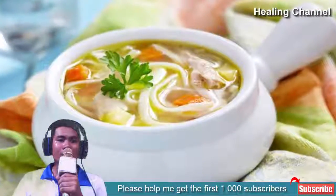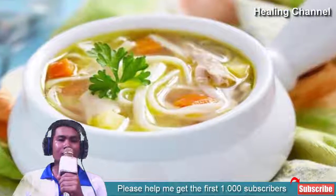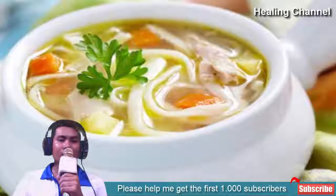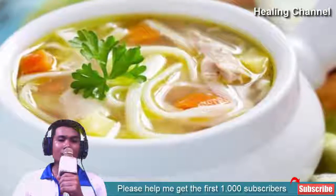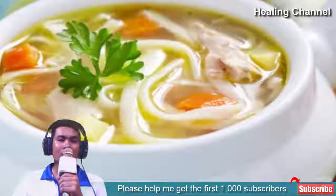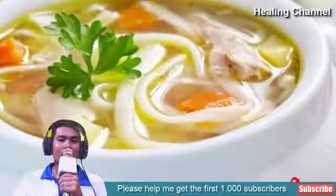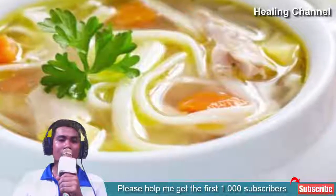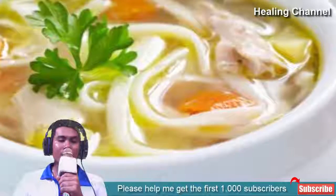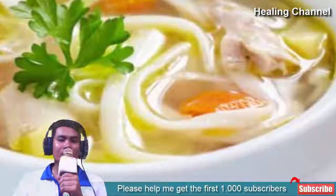6. Chicken noodle soup. The reason why chicken noodle soup helps you recover from sore throat and colds is baffling to scientists, but regardless it does shorten the duration of illness and should be taken advantage of. Among other things, you need to stay hydrated and chicken noodle soup is excellent at this. It also appears to exert an anti-inflammatory effect on your irritated throat. Just be sure to choose or make yours low sodium. Warm soup also thins mucus and helps clear congestion you may feel in the throat.